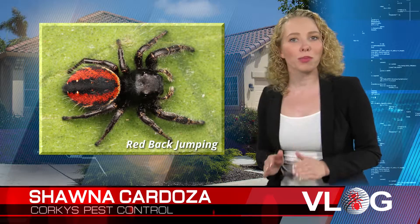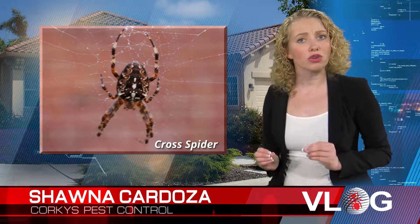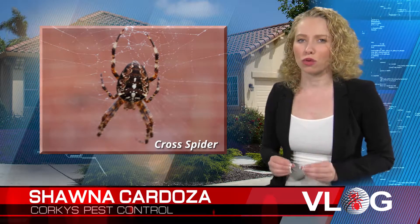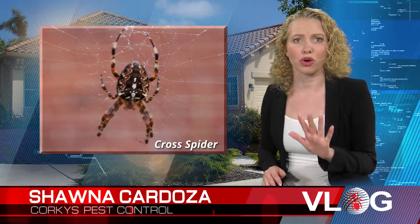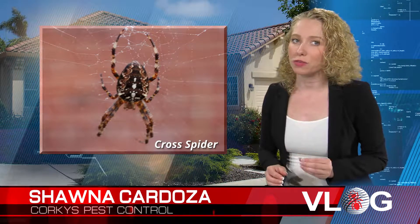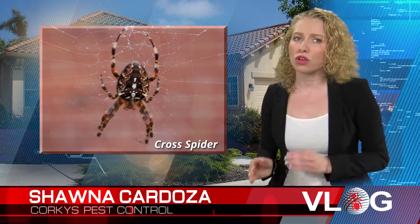The most common orb weaver spider in Southern California is the cross spider, also known as the garden spider. This spider ranges in color from light yellow to orange-brown and sometimes is a dark gray. They will have five or more large white dots across the back of their abdomen, which will form a cross of some size. Usually these markings are quite visible and easy to distinguish. The adult females of this species are larger than the males.